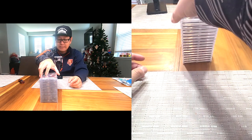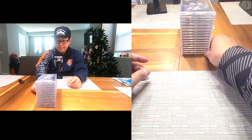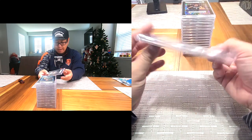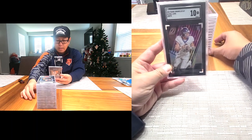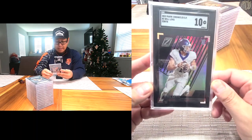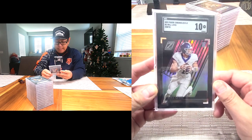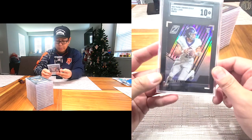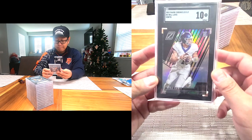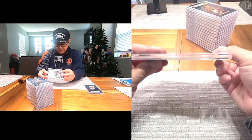Let's see how we do today — hopefully a bunch of tens! First card: Will Levis, Gem 10! This is the Panini Chronicles Draft Picks Zenith — sick card. I thought this was super cool. About the perfect time to get this guy, he's balling out right now. Gem 10, we'll take that.